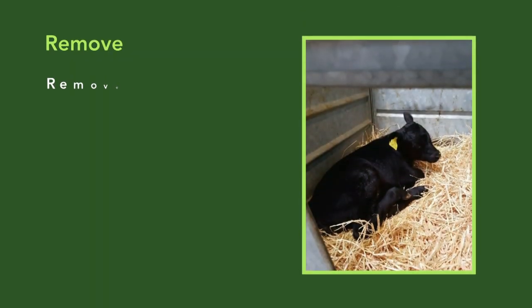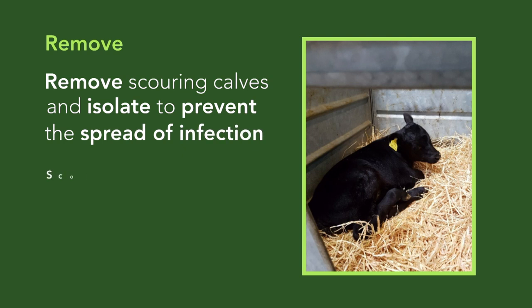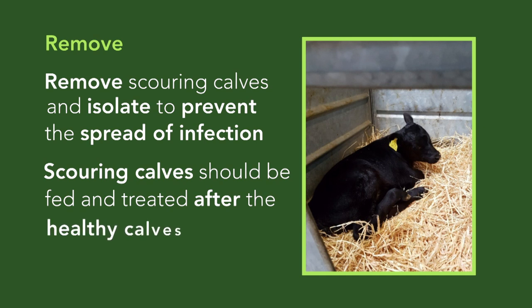Scouring calves should be removed from the group and isolated to stop the spread of infection. Scouring calves should then be fed and treated after the healthy calves, to avoid carrying the infection from the sick to the healthy animals.